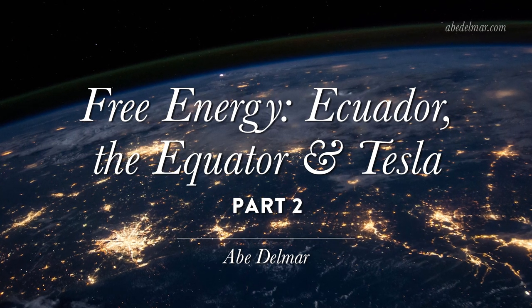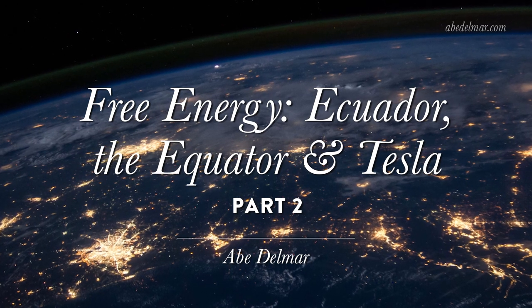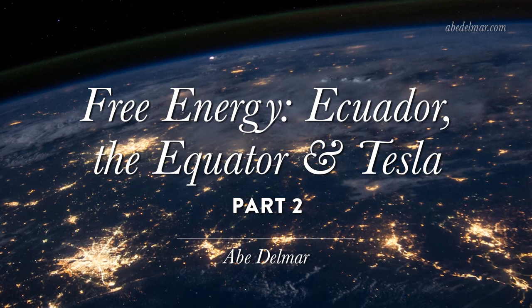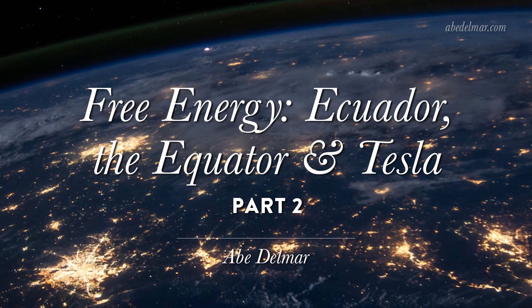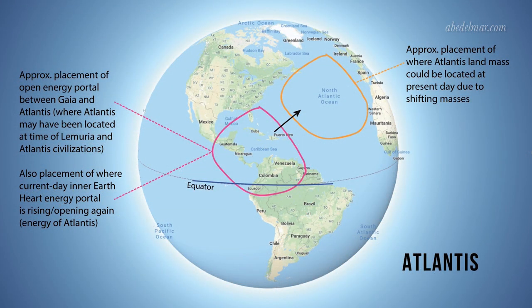This video is part two of the free energy series. But first, before we dive into the meat of today's video, I wanted to go over and clarify a few things from the last video — part one of this free energy series — in terms of the placements of Lemuria and Atlantis. I had a view for Atlantis found in the region of Central and South America in its original placement when it existed on the planet thousands of years ago.